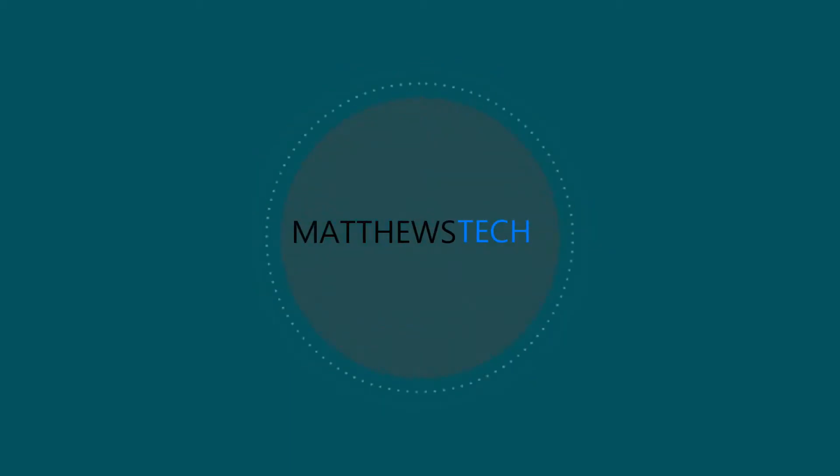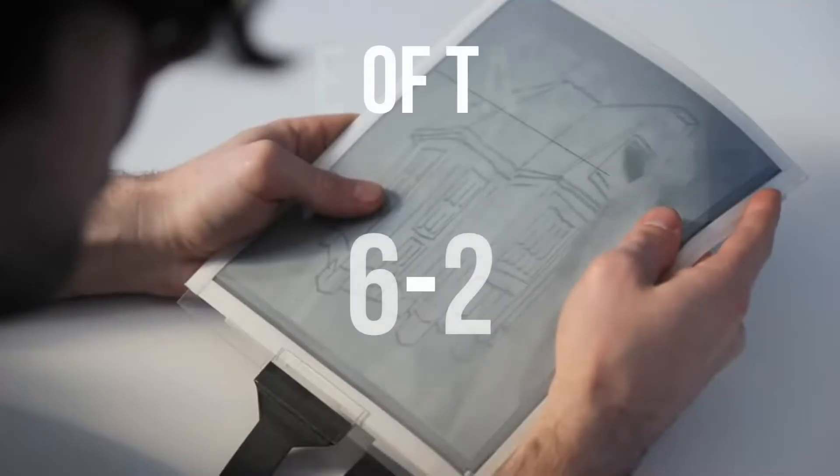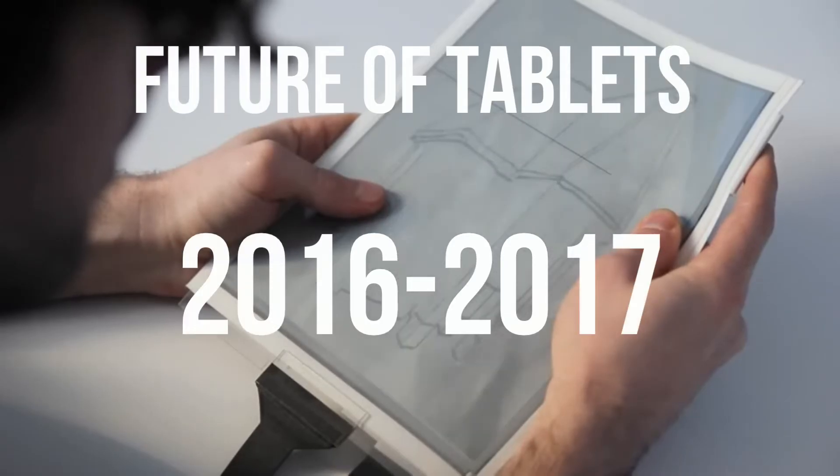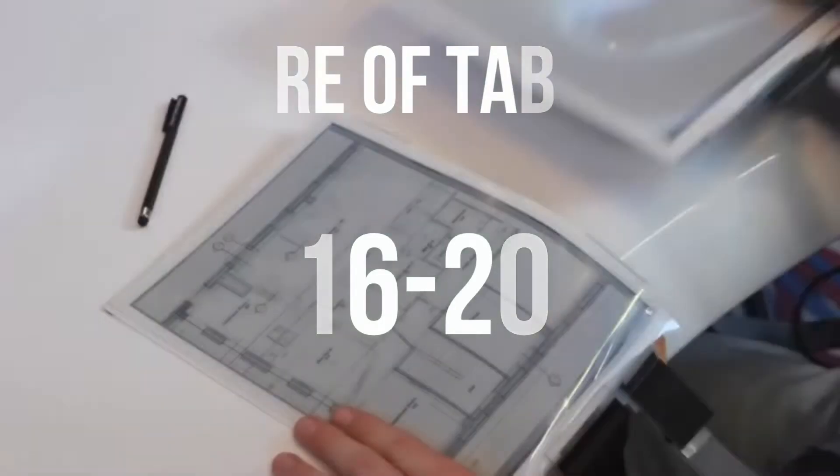What's up guys? Today we're going to be talking about future tablet technology for late 2016-2017. The tablet market has gotten a little stale, but I think these upcoming features will definitely put some life back into it.